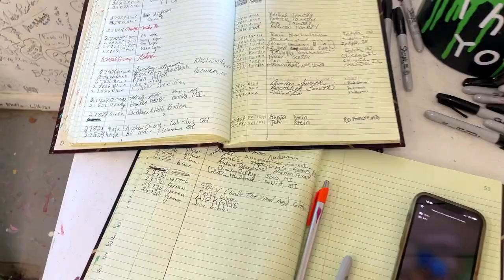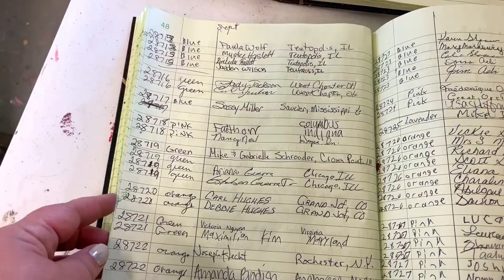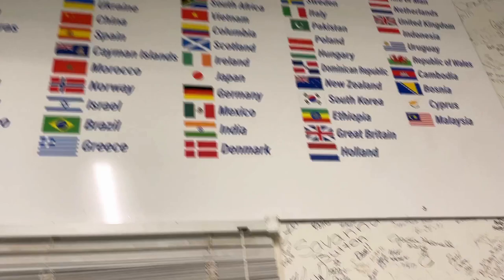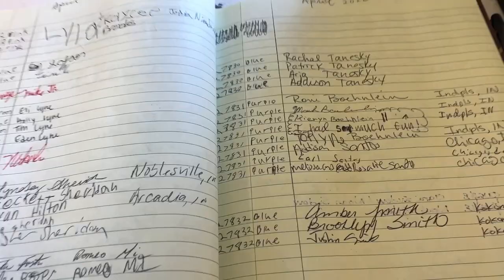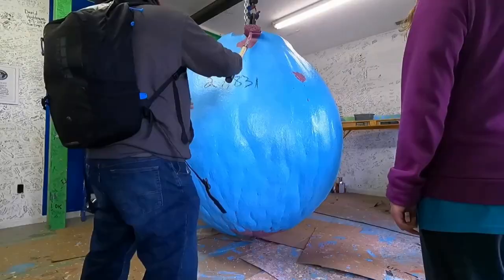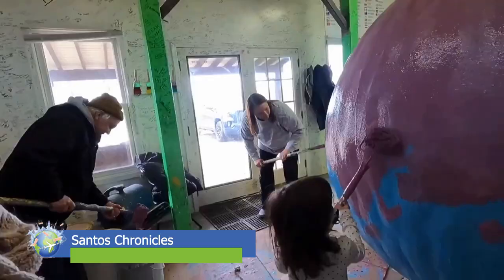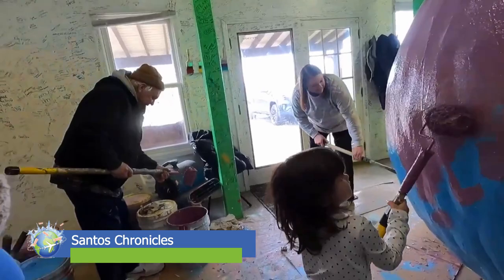Mike keeps a record of everybody who paints the ball — the color you painted, the layer you painted, and where you're from. He has all these countries of people who have visited. Back in April of 2022, our buddies the Santos Chronicles from Chicago, Illinois were here. They're another travel family who love traveling to weird and wacky places, and the paintball definitely fits the bill. This family radiates fun.